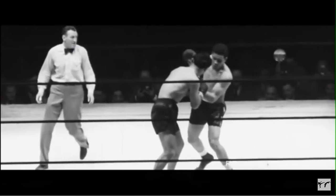Notice the rear foot of Joe Louis, turning and creating all the power and leverage over the right hand.